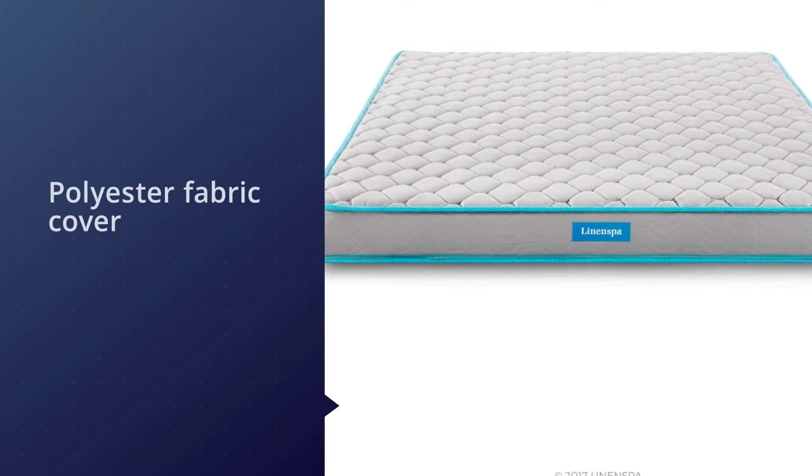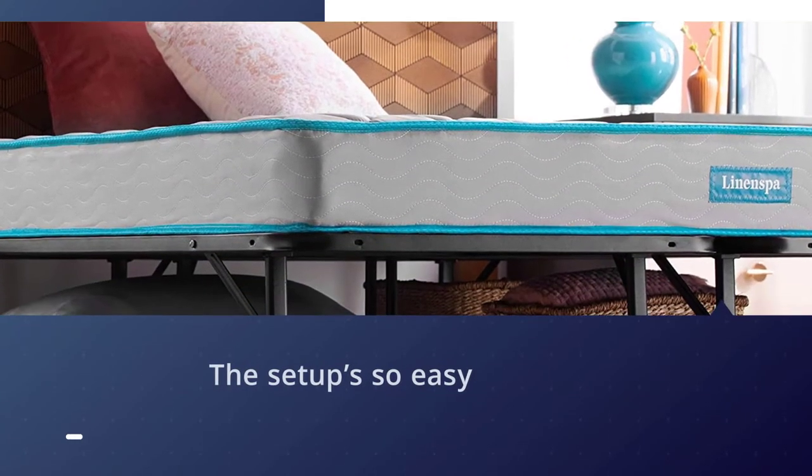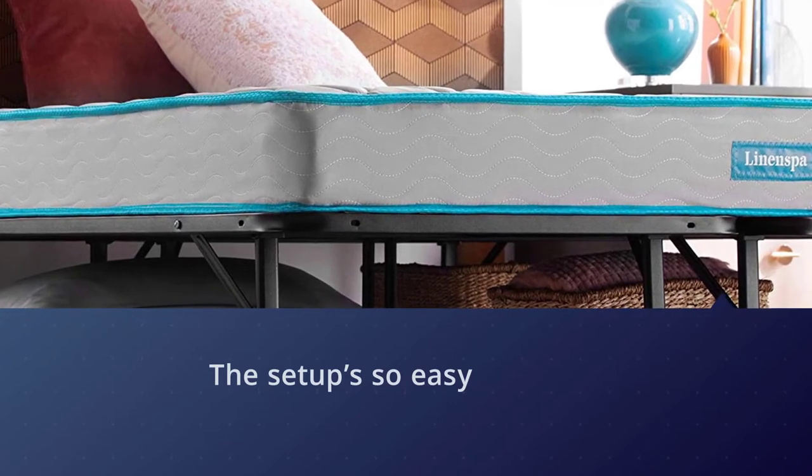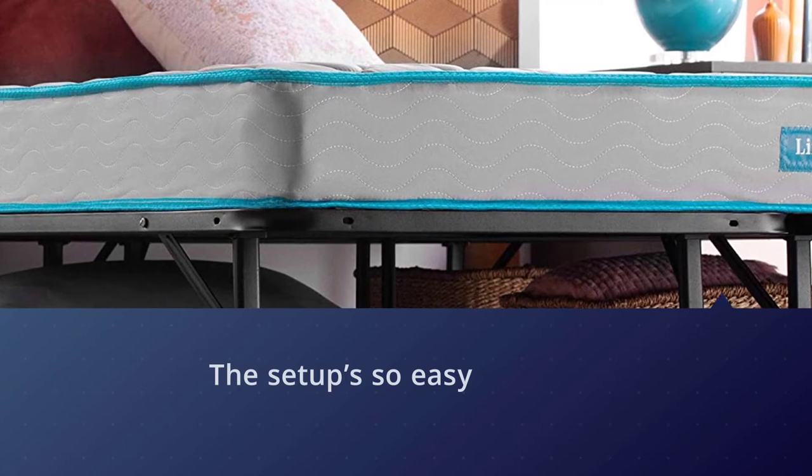It ships compressed and rolled in a box, and the setup is so easy that even your kids can help. This mattress is capable of providing a supportive and comfortable sleep.